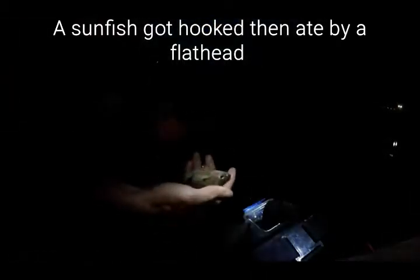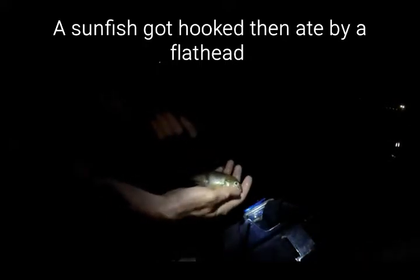Look at this! I caught a red-breasted sunfish — species number five. He's hooked in the mouth. A red-breasted sunfish.